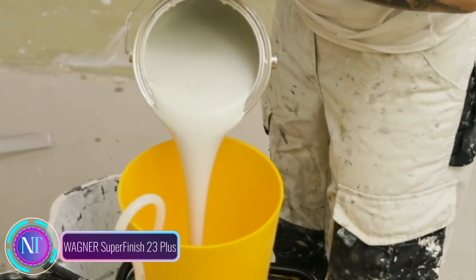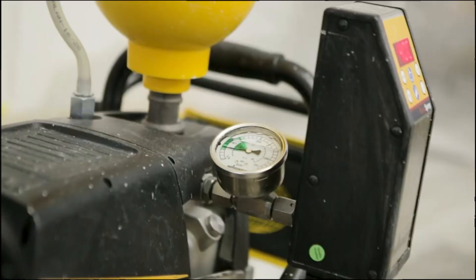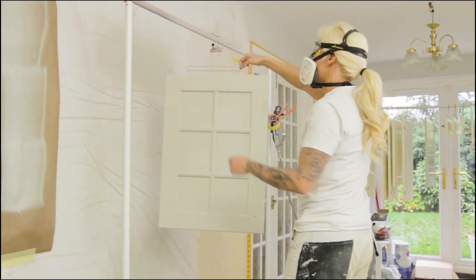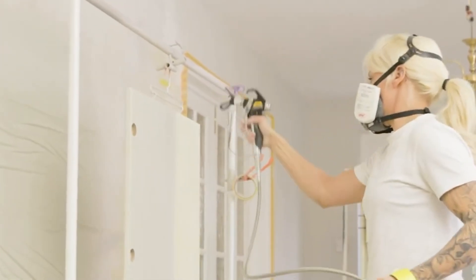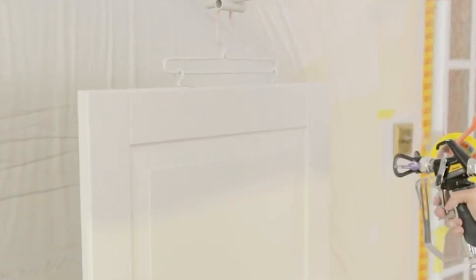The Wagner Superfinish 23 Plus — the game changer in the world of airless paint sprayers, designed to take your coating applications to a whole new level of excellence. Whether you're working on large-scale exterior projects or smaller interior makeovers, this sprayer's got your back. Its compact and lightweight design ensures easy maneuverability, while the powerful airless technology guarantees consistent performance and excellent coverage.